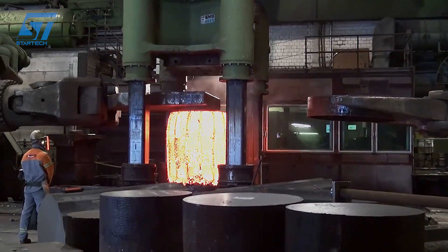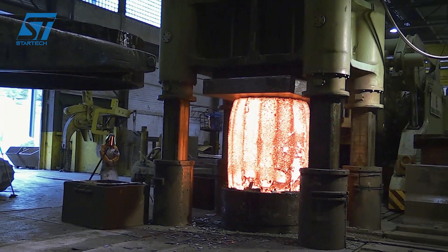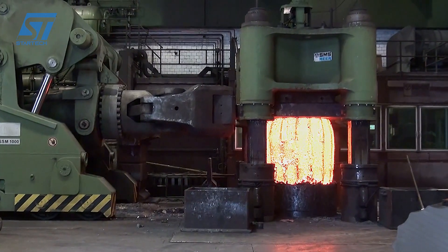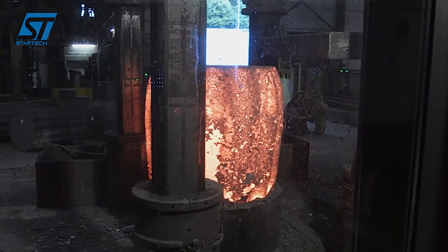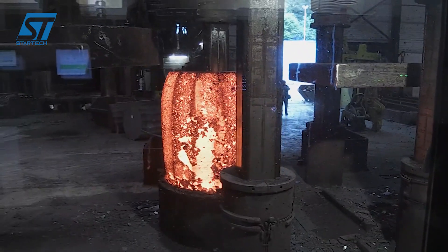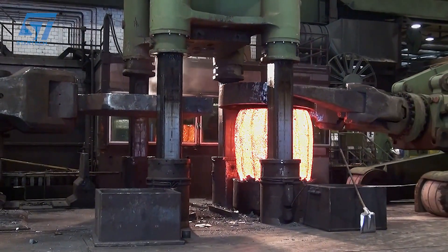Pure oxygen is blown into the molten pig iron in the BOF, removing impurities such as carbon, silicon, and phosphorus. Alloying elements such as chromium, manganese, or vanadium are added to create steel with special properties. The liquid steel is refined in the ladle furnace to ensure homogeneity in chemical composition and temperature.